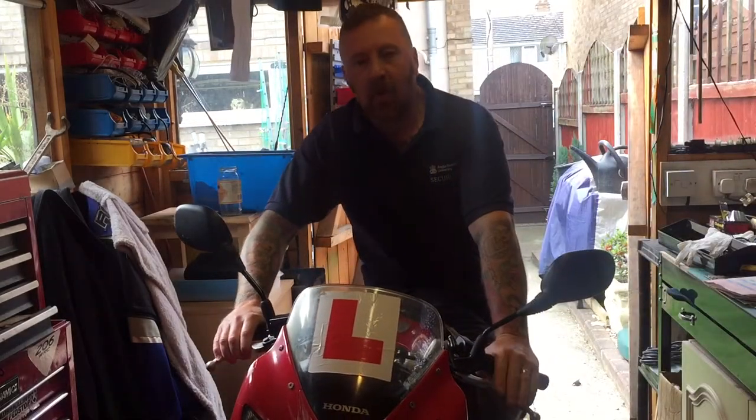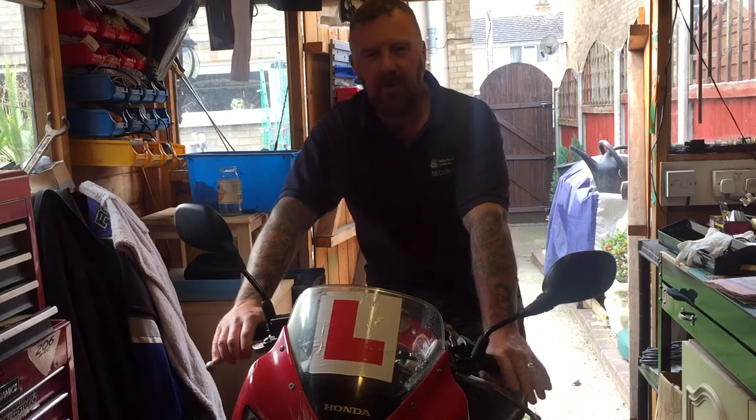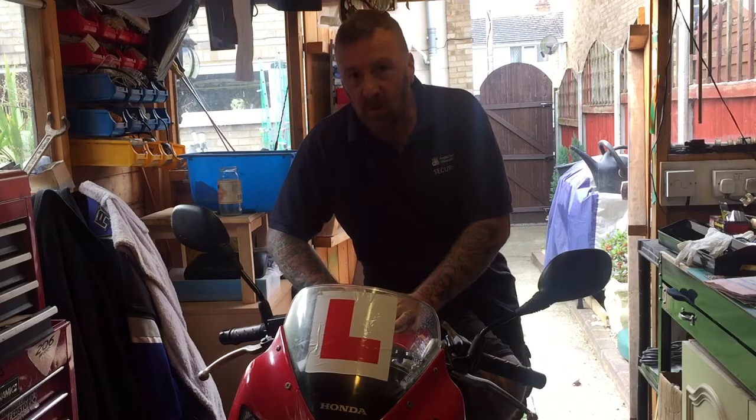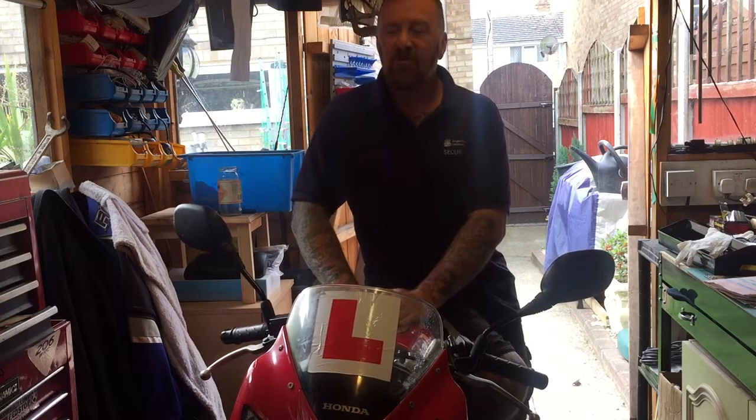Morning guys, in my shed, helpful advice today — I'm not fixing it, I'm giving you advice. 50cc and 125 bikes like this one are the most stolen in Britain, so when buying one there's something you really have to look for.